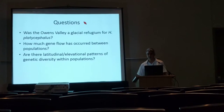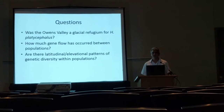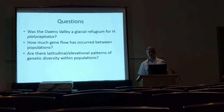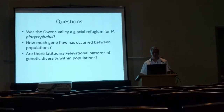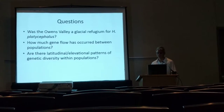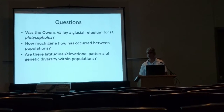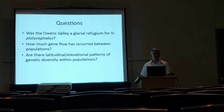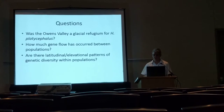The questions we wanted to answer are: was the Owens Valley in fact the glacial refugium that helped maintain this high phylogeographic structure seen within high elevation platycephalus? How much gene flow has occurred or is occurring within and between populations? And are there any latitudinal or elevational patterns of genetic diversity like those seen in many phylogeographic studies around the world?